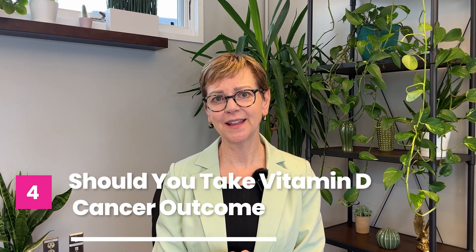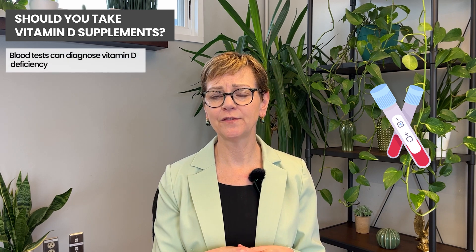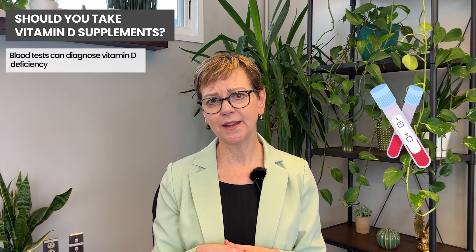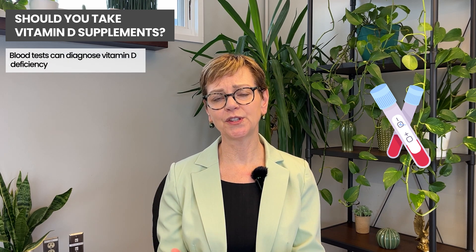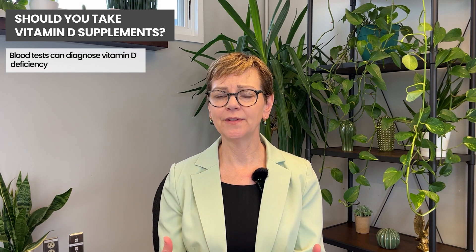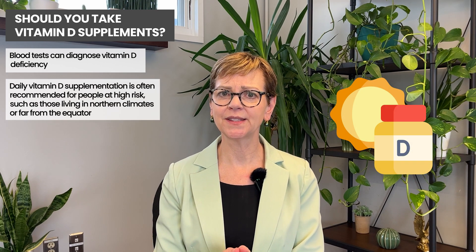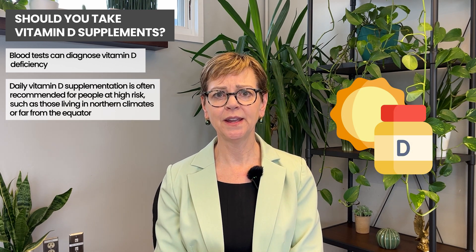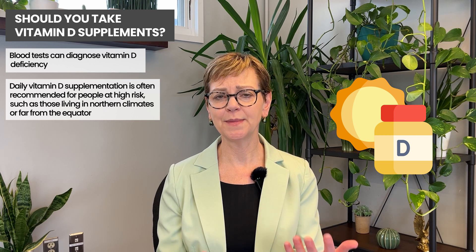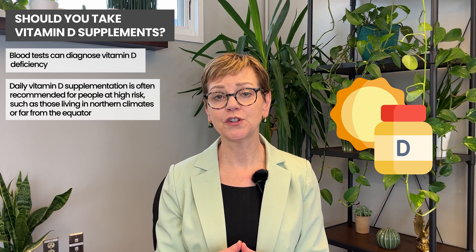So how should you know if you should be on vitamin D? One way is if you have a blood test and you're found to be vitamin D deficient — a blood test can reveal vitamin D deficiency. But actually, evidence-based medicine supports just giving people daily vitamin D supplementation if they're at high risk of vitamin D deficiency. So it's possible you'll have a blood test done, but you can also just take vitamin D. If you live in northern climates or far away from the equator, then you probably are vitamin D deficient.